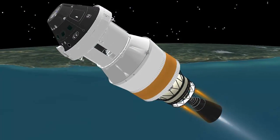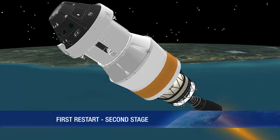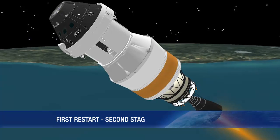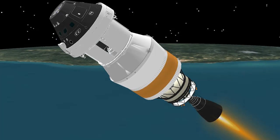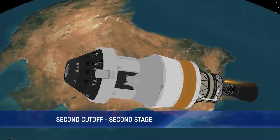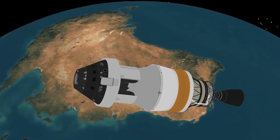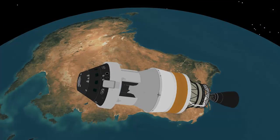At 1 hour and 55 minutes, the second stage engine is restarted for a short second and final burn. The burn will last approximately 5 minutes. Cutoff of the second stage engine occurs at just over 2 hours. The mission now enters a final coast period in preparation for Orion's separation, lasting 1 hour and 23 minutes.